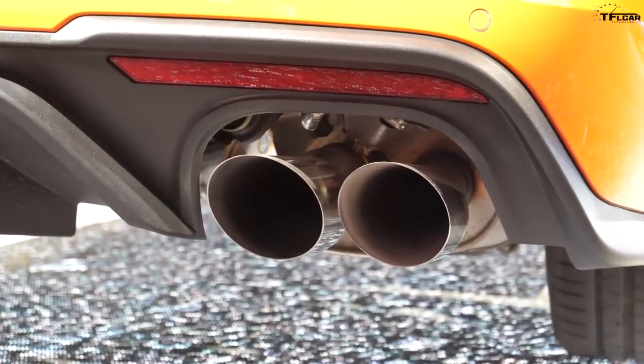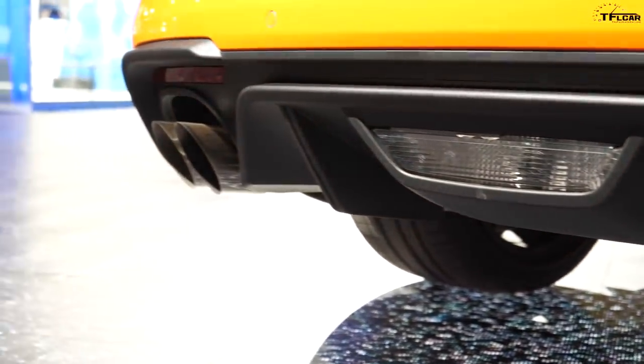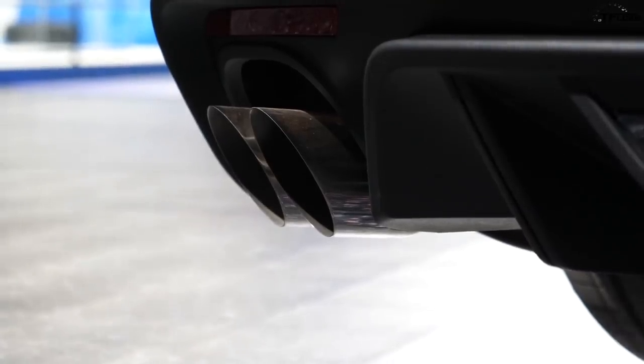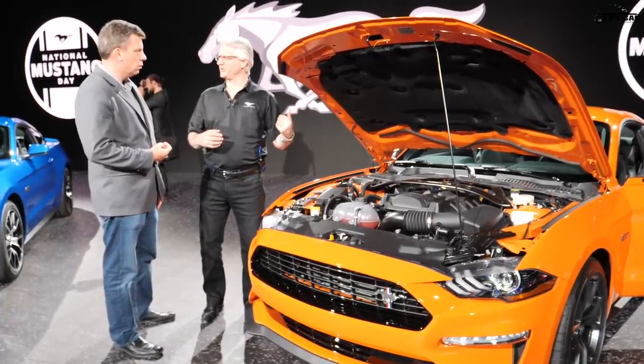We weren't shooting for a peak horsepower number — we were shooting for the right curves in both cases, because of the manual and automatic applications. Active exhaust is standard. From the Bullitt we learned that if you tune the engine to the higher-flowing, lower back-pressure exhaust, you get a much better spark curve and a much better fuel curve.